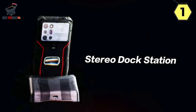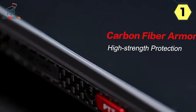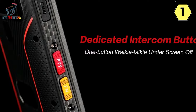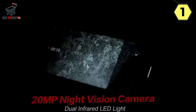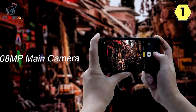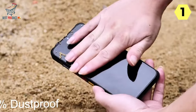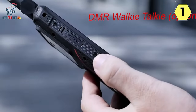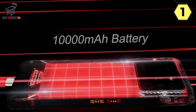Mediatek Dimensity 900 — Power Redefined: At the heart of the Conquest S23 lies the Mediatek Dimensity 900, a chipset designed to push the boundaries of performance. With 2x ARM Cortex-A78 cores running up to 2.4GHz and 6x ARM Cortex-A55 cores up to 2GHz, the Dimensity 900 ensures optimal performance for all applications. Integrated 5G capabilities provide faster and more efficient connections, while the 6nm design enhances power efficiency, extending smartphone battery life.